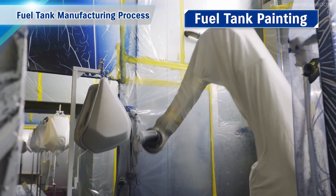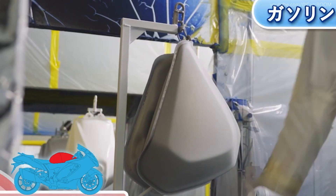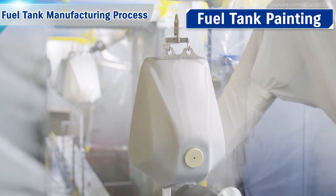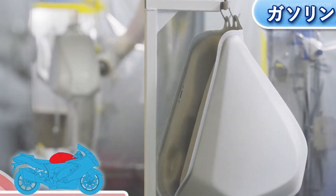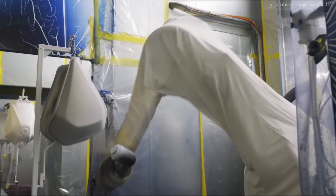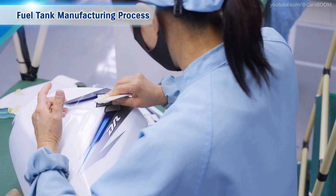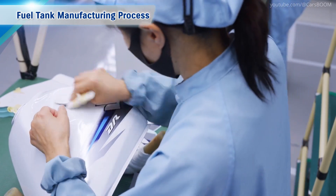Fuel Tank Painting. Each tank is coated with layers of primer, paint, and protective clear coat for a sleek finish, matching the motorcycle's overall design. The tank is then finished with paint and decals.